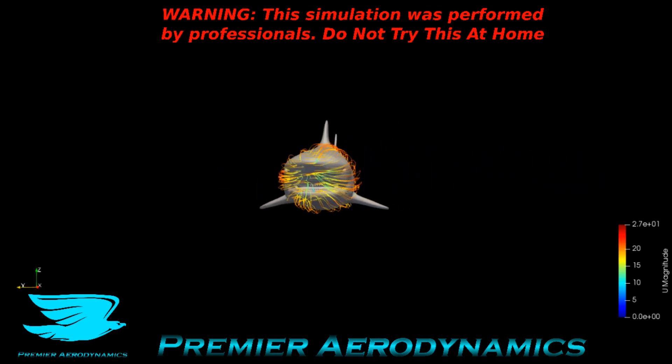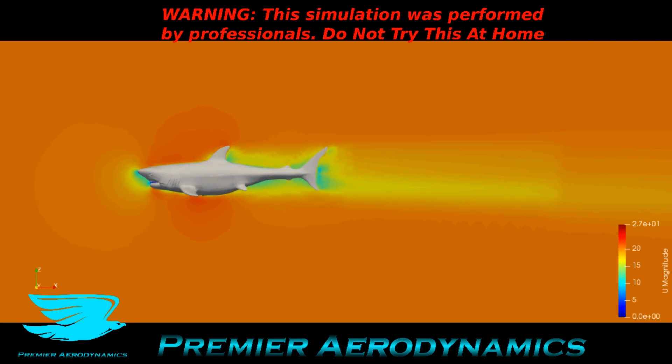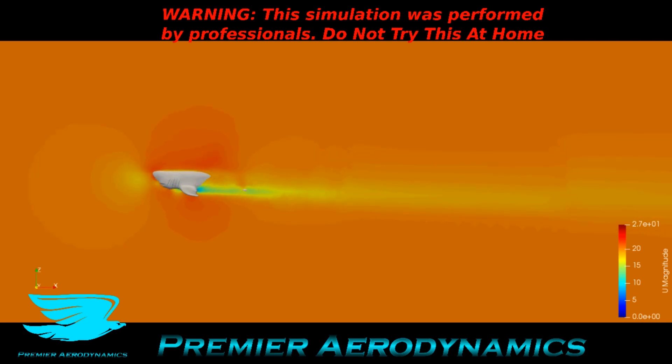This y-plane shows the magnitude and highlights a few things. Around the fins — for example the top fin — you can see the flow really accelerates around it, and around the other two fins as well. There's a little bit of flow redirection; the rest of the body redirects the flow slightly downwards. This indicates that in just this configuration, the shark is producing a tiny bit of lift.